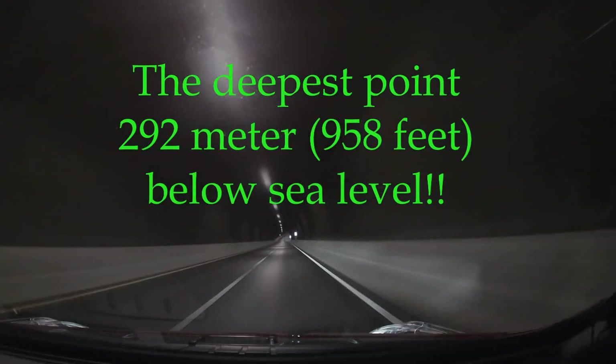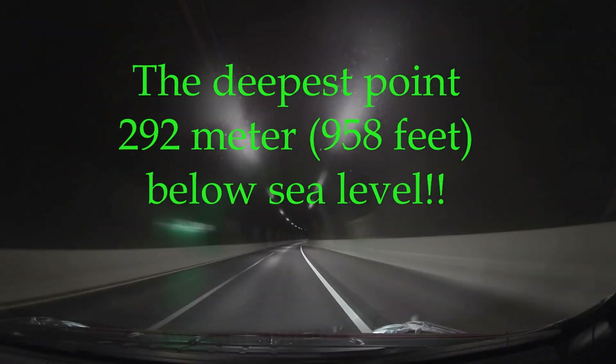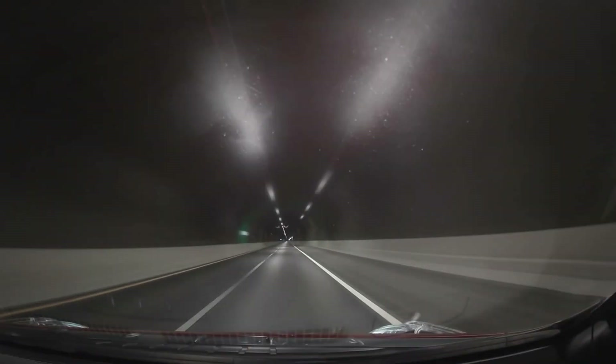About here is the deepest point in the tunnel, at the incredible 292 meters or 958 feet below sea level, which is now the deepest you can travel by car anywhere in the world.